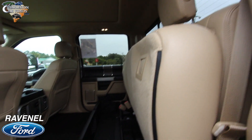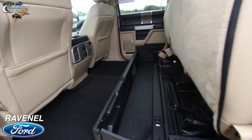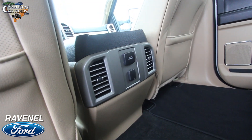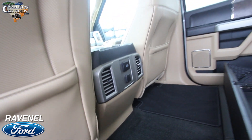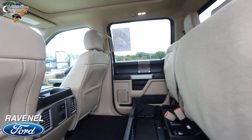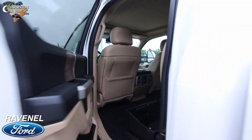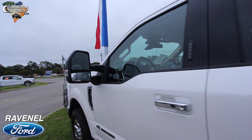The back seats have tons of room with storage underneath. There's a 110-volt, 400-watt outlet in the back, plus a 12-volt outlet and rear air. Speakers are in the door panels, and Ford definitely does it up on their trucks with LED lighting throughout.